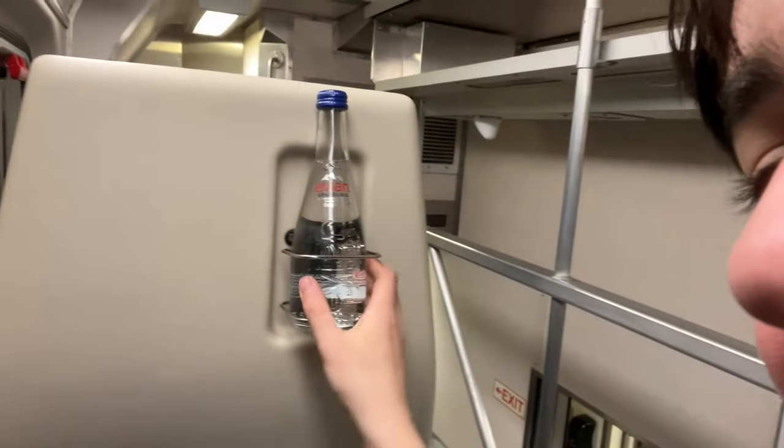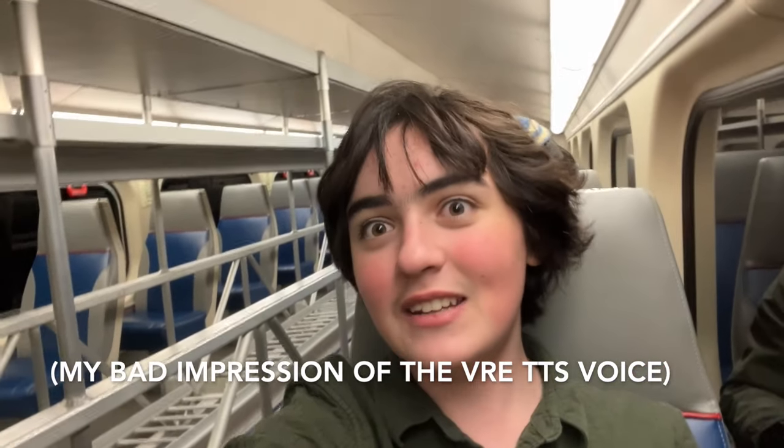Hello, we're on board VRE. We were up there, but then we moved back here. We were going to go to the very back car to foam out the back window, but it was closed. So now we're here — and there are cup holders, which is nice. I bought this at Union Station. We're seeing the beautiful sights of the First Street Tunnel — we go directly under a bunch of government buildings. Next station: L'Enfant.